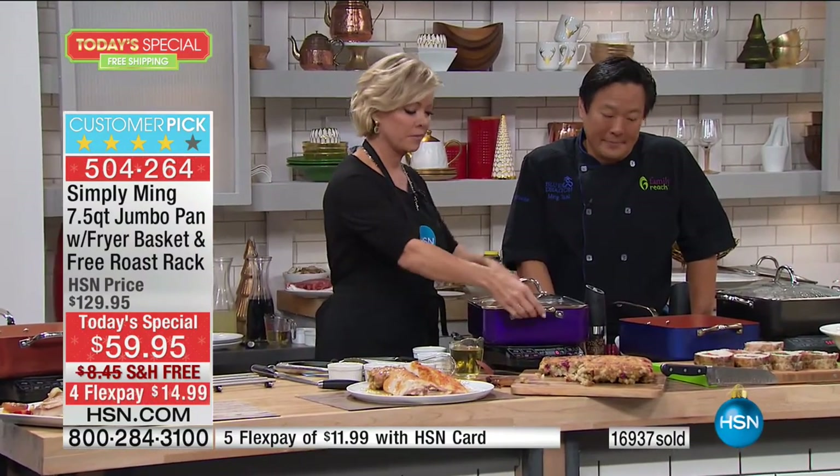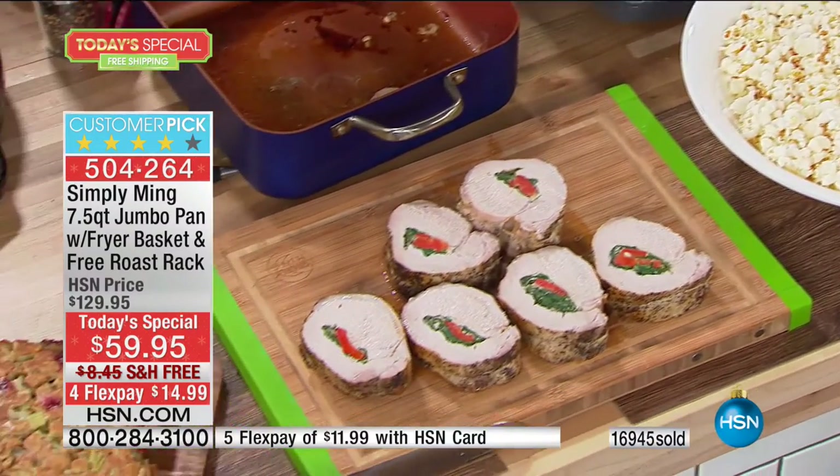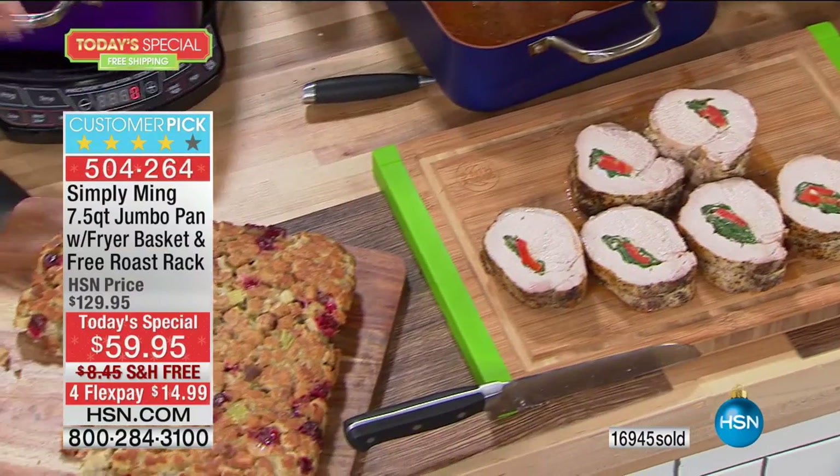I just wanted to share two quick things, Chef. One: I had issues with my hand, and I want to let you know that the weight of your pan is phenomenal. They're so light. Yes, they are. They work awesome. That's great to hear.